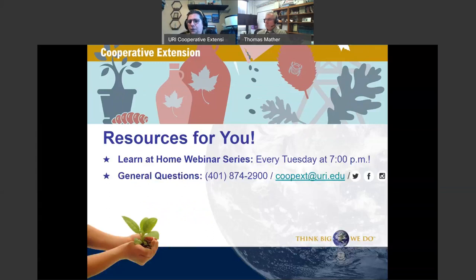We have a webinar every other Tuesday at 7 o'clock from now through July. You can always send questions to us at cupex.uri.edu. We're on social media — find us. We have a lot of great information to share. I'm now going to switch presenter privileges to Dr. Mather, who will share his screen.